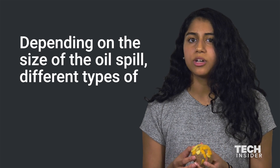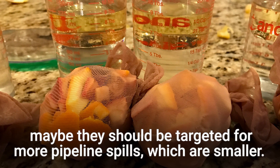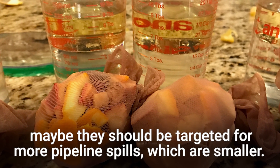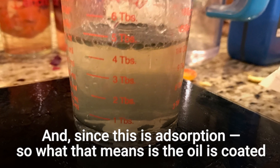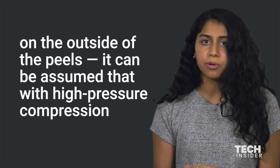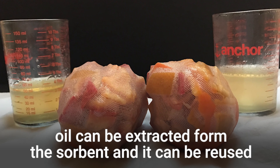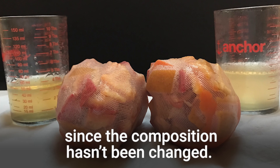Depending on the size of the oil spill, different sizes of sorbents can be used, and maybe this should be targeted for more pipeline spills which are smaller. Since this is adsorption — meaning the oil is coated on the outside of the peels — it can be assumed that with high pressure compression, oil can be extracted from the sorbent and then it can be reused since the composition hasn't been changed.